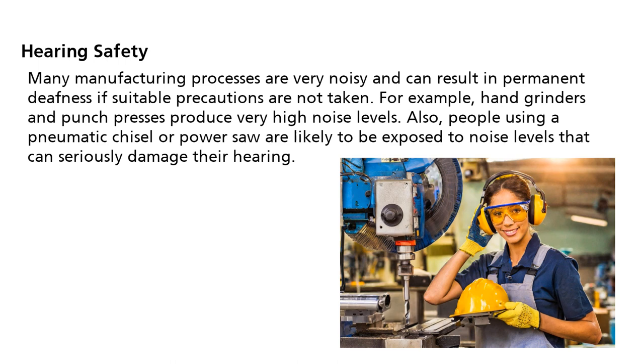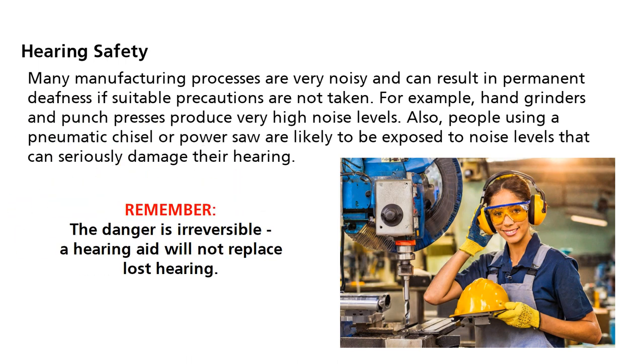Also, people using a pneumatic chisel or power saw are likely to be exposed to noise levels that can seriously damage their hearing. Remember, the danger is irreversible. A hearing aid will not replace lost hearing.